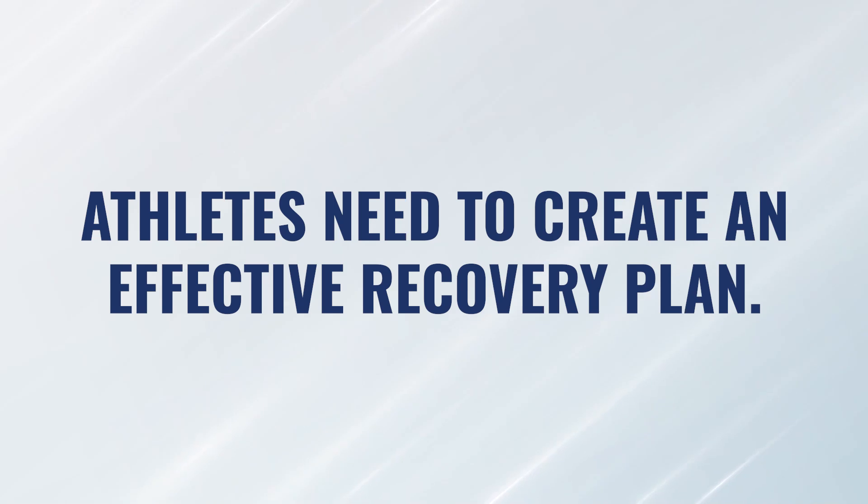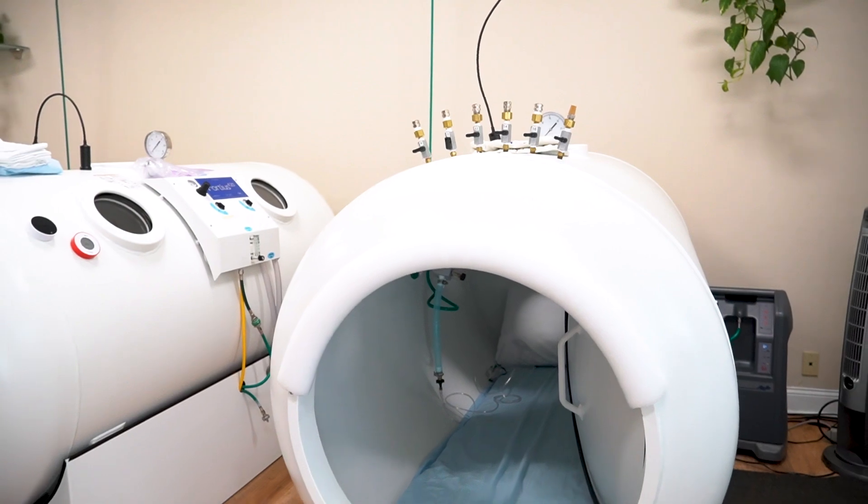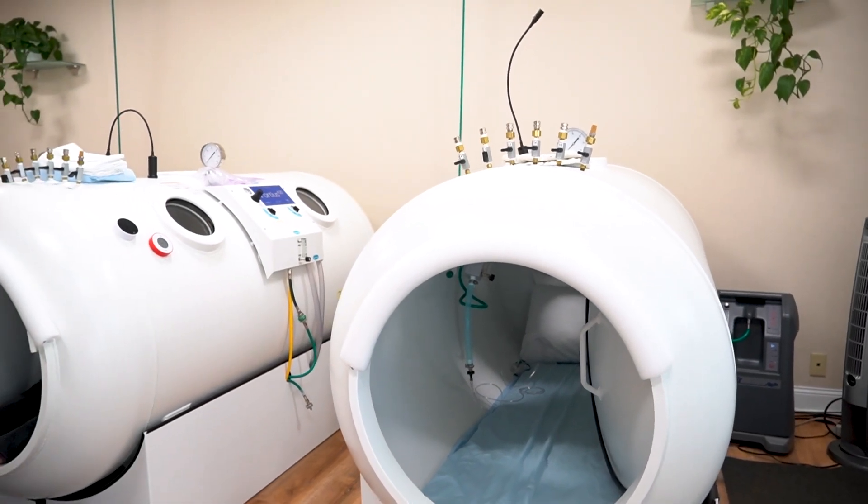They need to create a more formal and more effective recovery plan so that their performance can improve. Hyperbaric happens to be one of these very unique tools that can fill both buckets — it can fill the recovery bucket using it a certain way, and it can fill the performance bucket if we think about hyperbaric through a different lens. Those are the two areas I want to cover today.